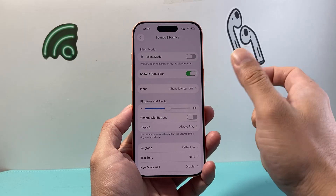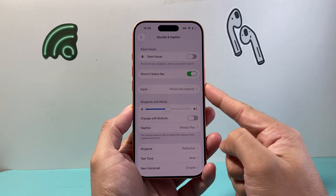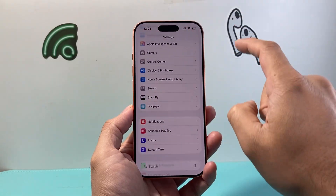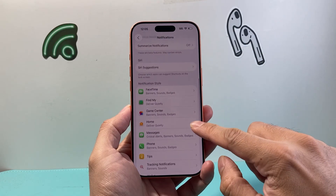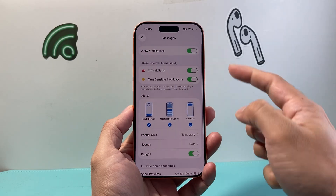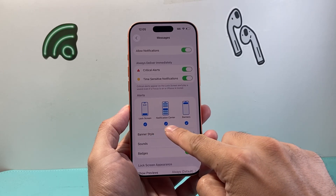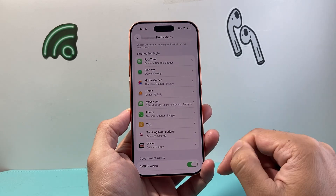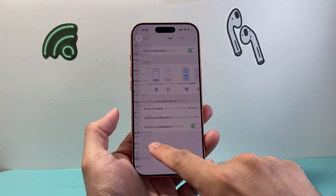Just go ahead and do that and that should fix the bug that's going on where notifications don't work when you update to the system. Now the next thing you want to do is go back to the main Settings, go to Notifications, and for each app that you're not getting notifications from, review and make sure — for example in Messages — that Allow is on, and options like Lock Screen notification and Banner are on as well.